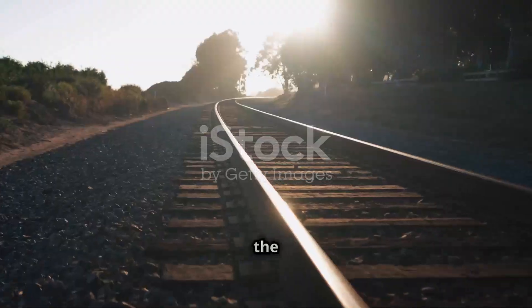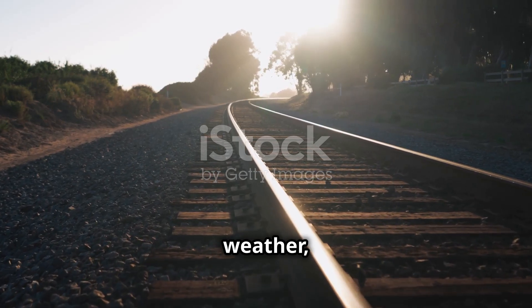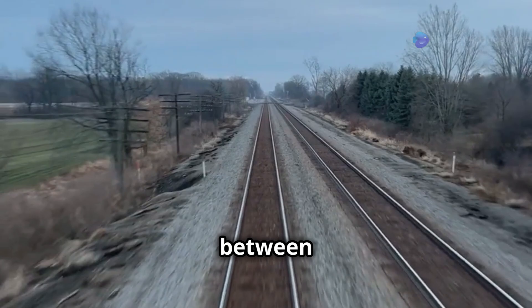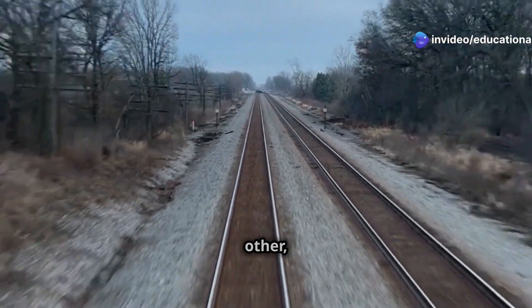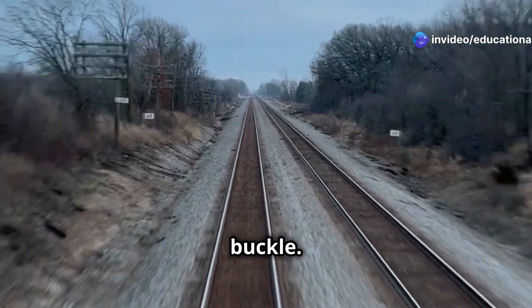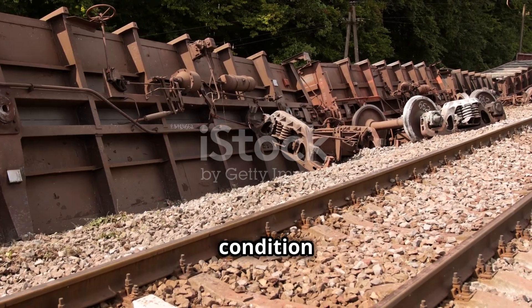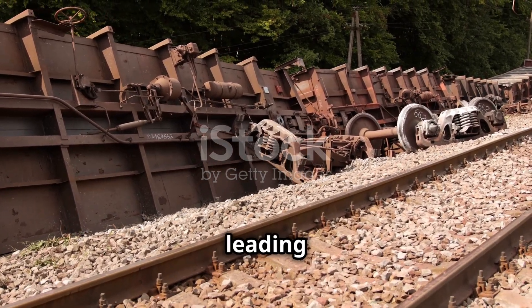Let's break it down. When the temperature rises during hot weather, the steel tracks absorb heat and expand. If there were no gaps between the sections, the expanding tracks would push against each other, causing them to bend or buckle. This is what happens when expansion isn't accounted for — a condition that can be dangerous for trains, leading to derailments.